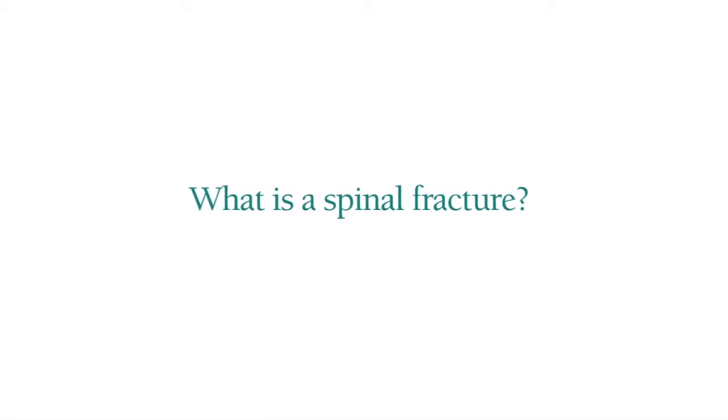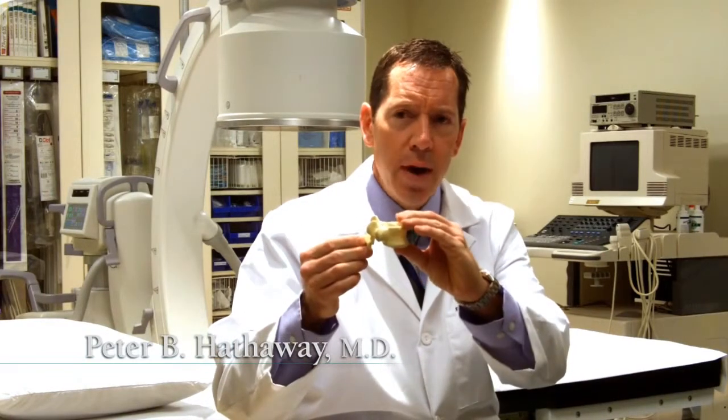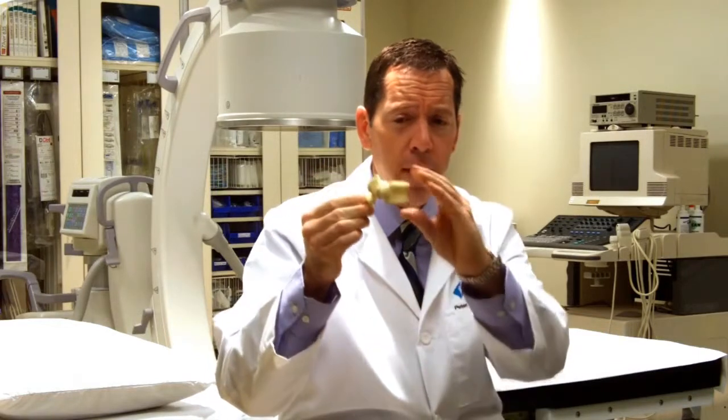A spinal fracture is a break in one of the bones in the back, commonly known as vertebral compression fractures. When a bone in the back breaks — kind of like this model here — the weight of the body pushes the bone down, so instead of having a square profile, the bone ends up being wedge-shaped or flattened.